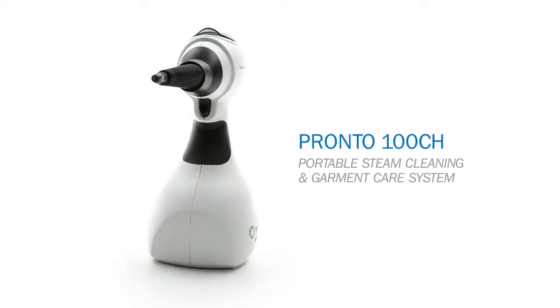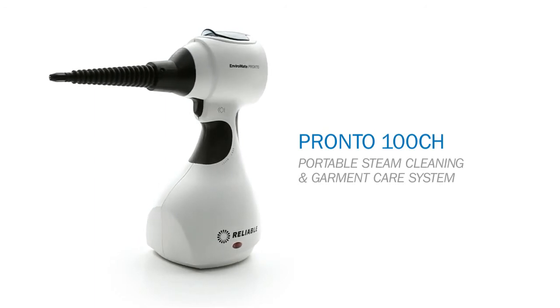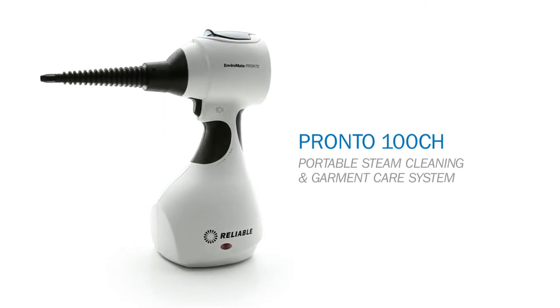Harness the power of steam for your home, the health of your family, and Mother Nature too. Transform the way you clean with reliable steam.